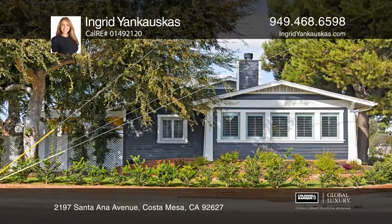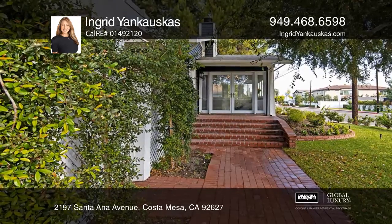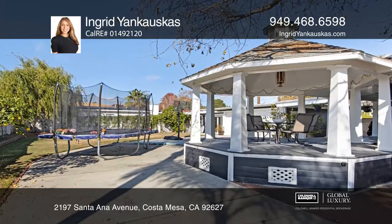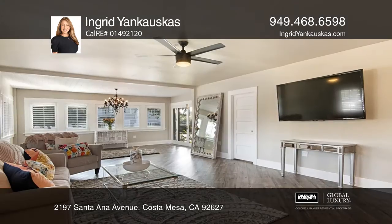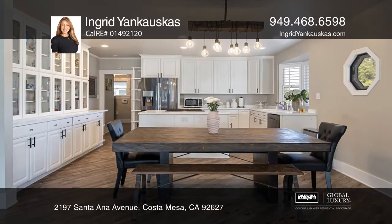This charming craftsman style home is situated on a huge corner lot, over 10,000 square feet, offering beautiful gardens and an outdoor space with a gazebo, a detached accessory dwelling, guest room with a bath, RV access, a two-car garage, port-a-cochere, and a driveway that can accommodate several additional vehicles.